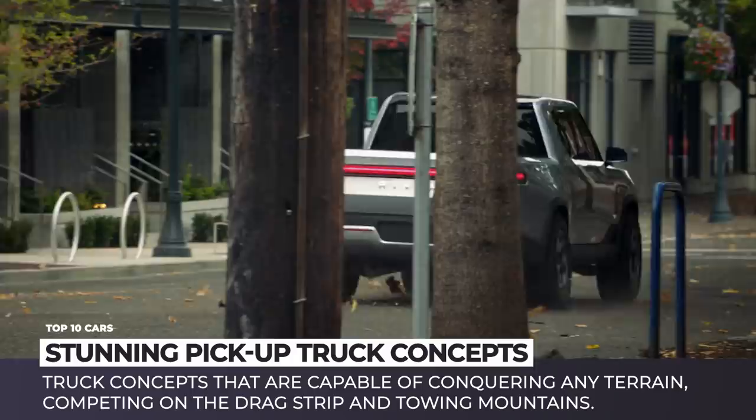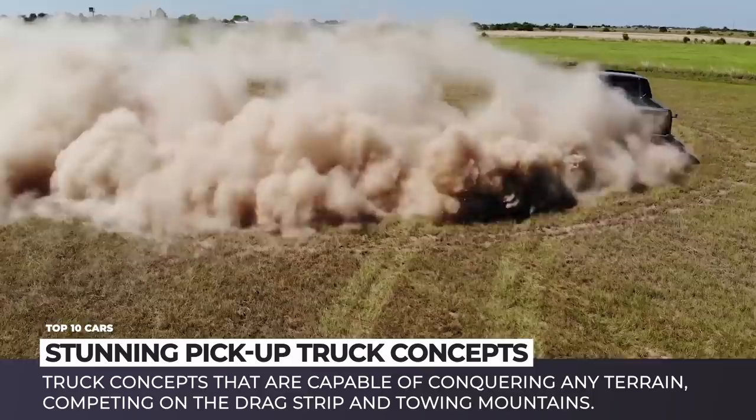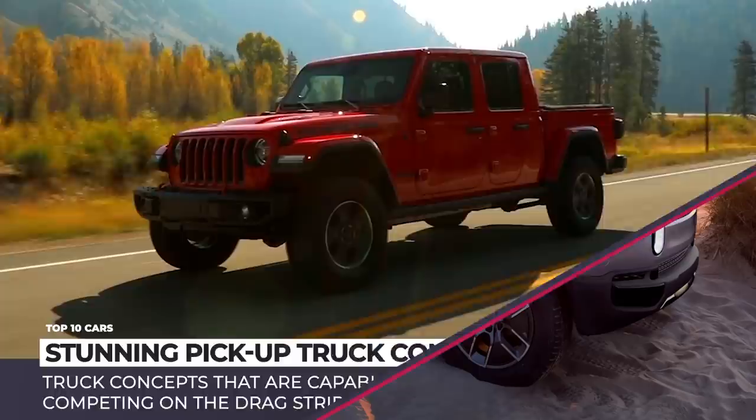To show you just how awesome pickups can be, in this episode we will mix up prototypes of the actual production models, custom modifications and concepts that elevate your favorite class of automobiles to the level of monster trucks, capable of conquering any terrain, competing on the drag strip and towing mountains. You're watching Automotive Territory — subscribe to get notified about new videos and let's start the engines!